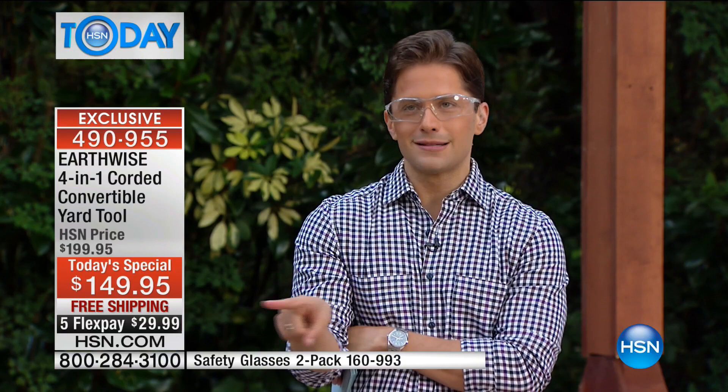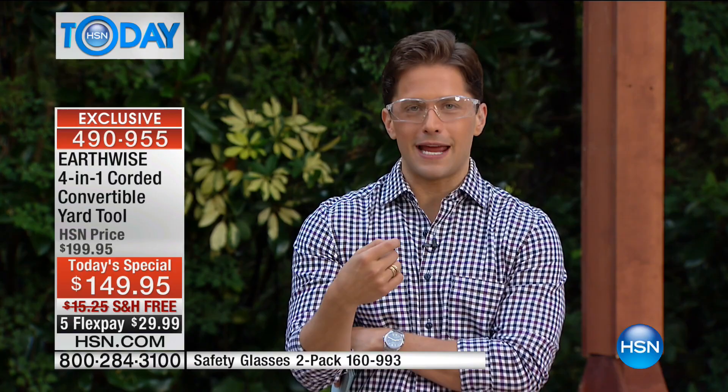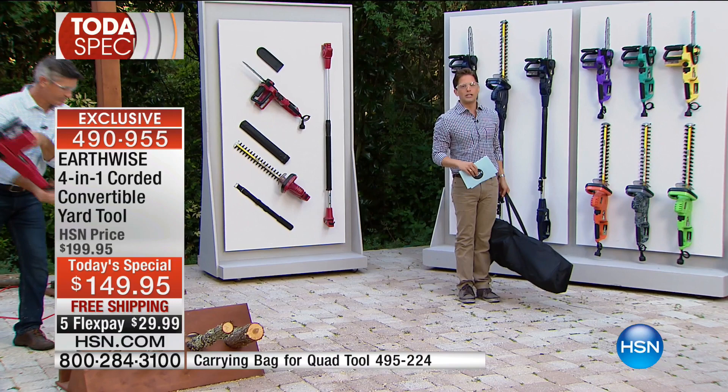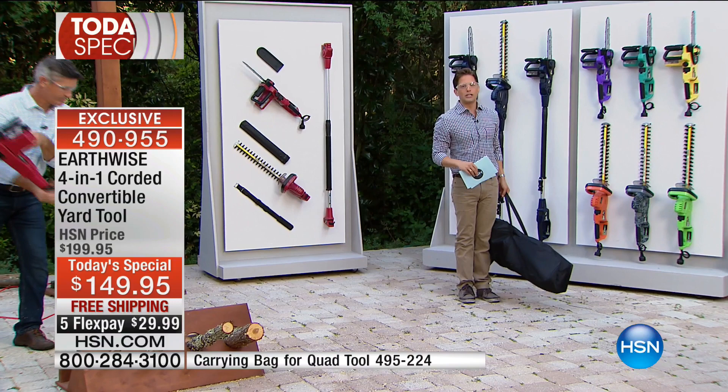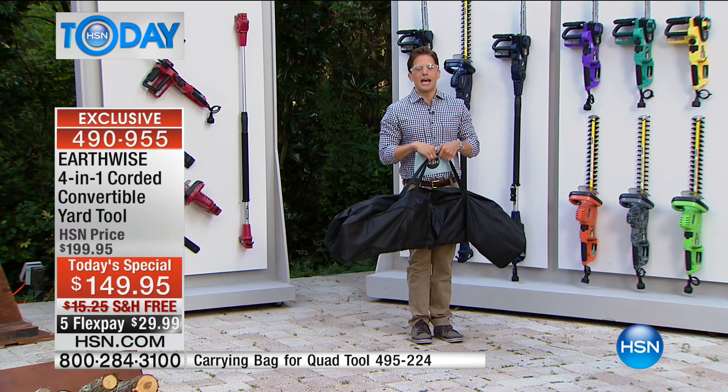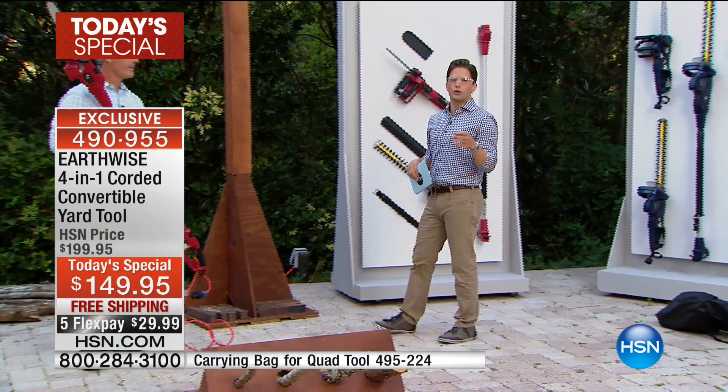If you know your neighbors and you're buddies, let everybody pitch in a FlexPay — everybody in the neighborhood can use this and enjoy it. We have a great bag so nothing ever gets lost and it's easy to transport from one neighbor to the next. Today a custom-made padded bag for everything you see is only $20. You got $50 off the price of your Today's Special — you're spending two dollars less than what we would sell just a pole saw by itself, and you can spend $20 to get a carrying bag for the garage or to carry to your brother's or sister's house.